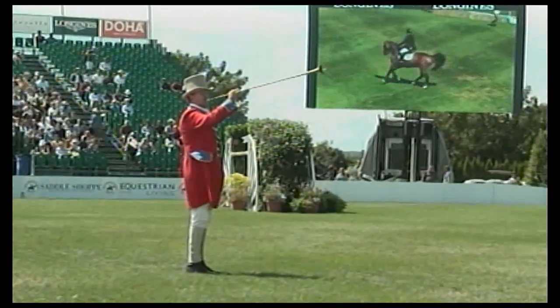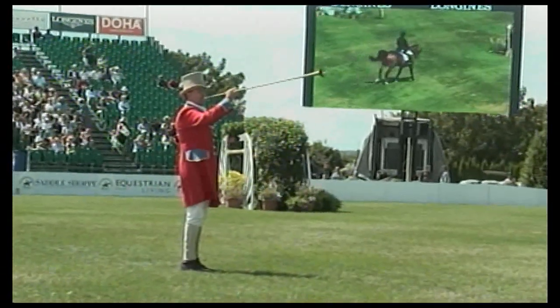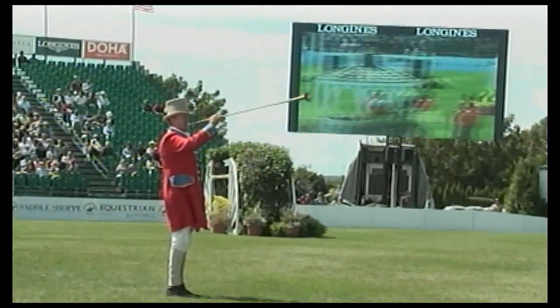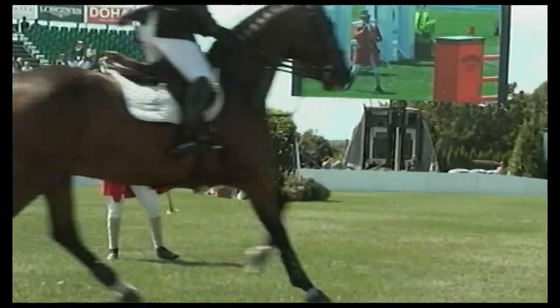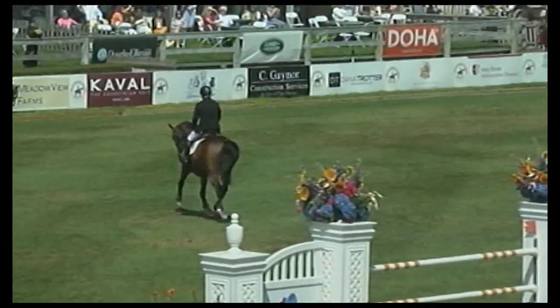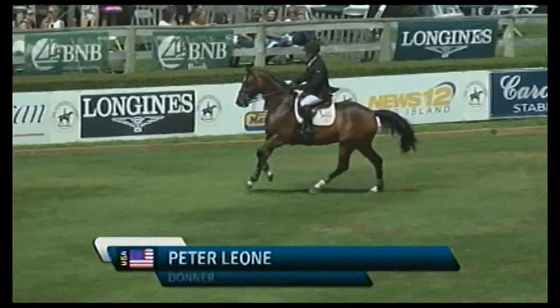First, our ringmaster Alan Keeley. In the ring now, Olympic silver medalist Peter Leone, and a young horse for him — Donner.